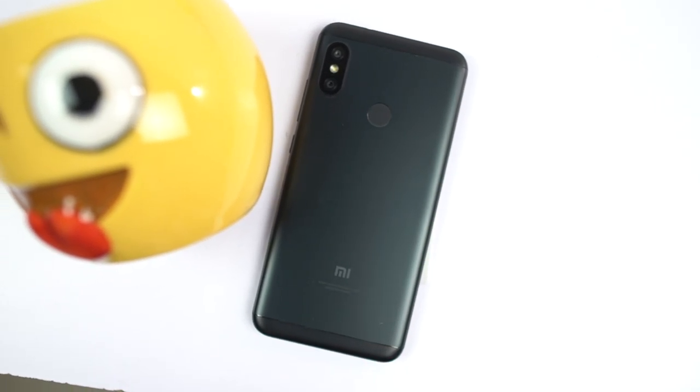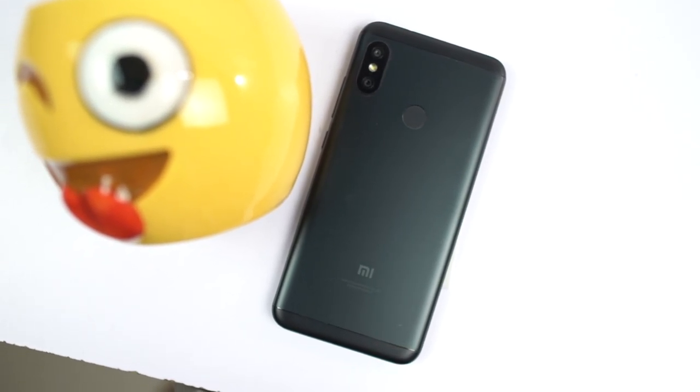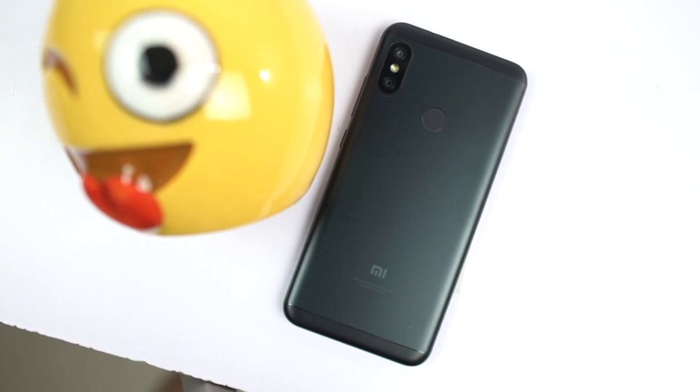What's up everyone, I'm Nikhil from 3D Tech and in this video, I'll be talking about all the best features of Redmi 6 Pro.